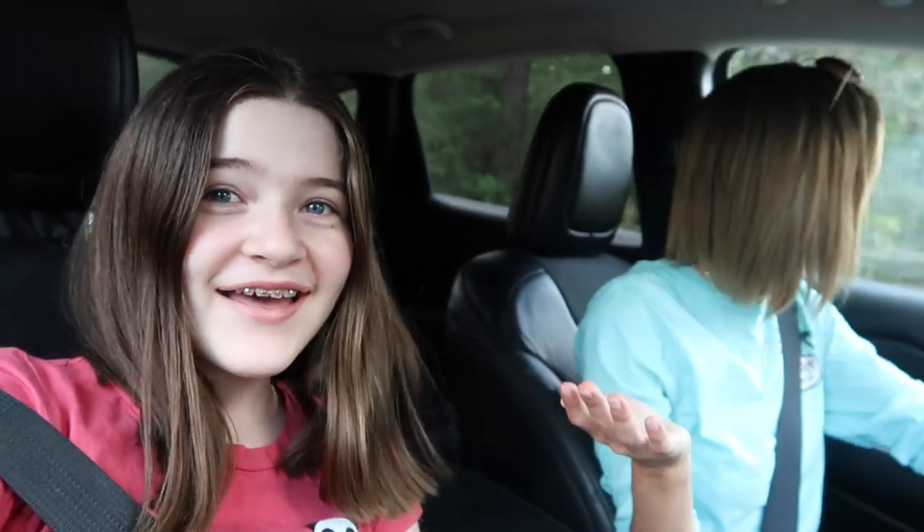So for today's video, my sister Jaden is here with me. I asked Jaden for help and today she's gonna turn me into the ultimate VSCO girl.